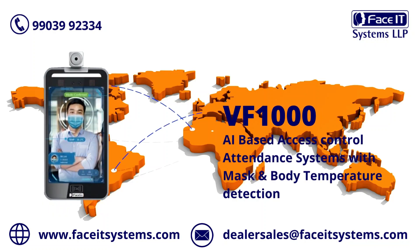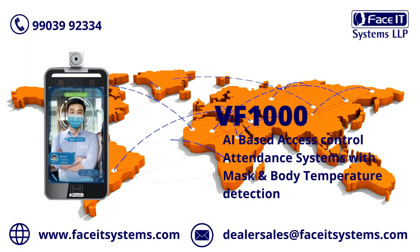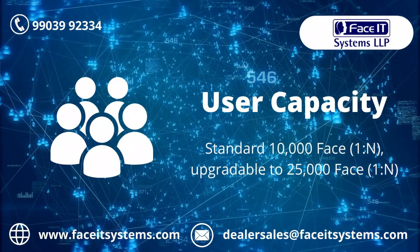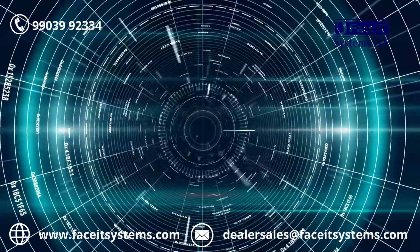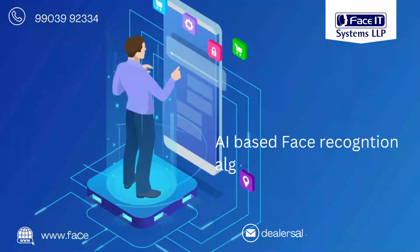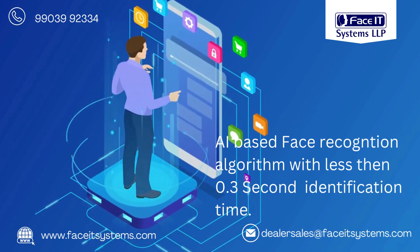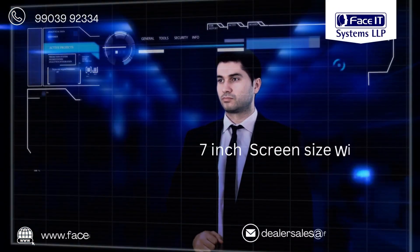Welcome to Face IT Systems. The RVF1000 is an AI-based access control and attendance system with mask or body temperature detection. It has a standard 10,000 face capacity, upgradeable to 25,000 faces. It features a 1-to-N mode AI-based face recognition algorithm with less than 0.3 second identification time.